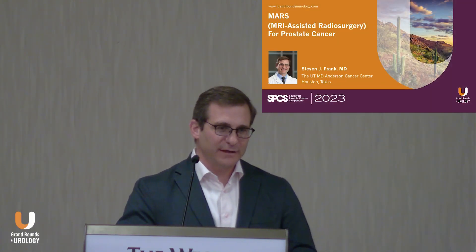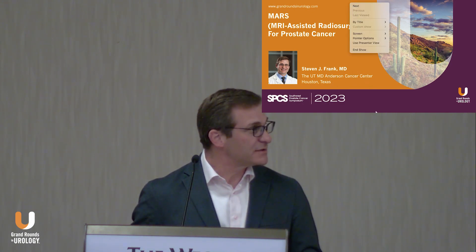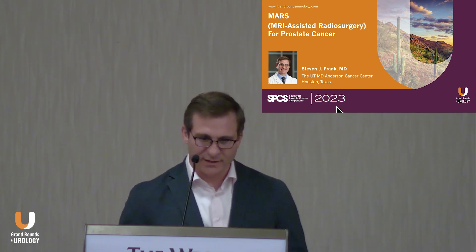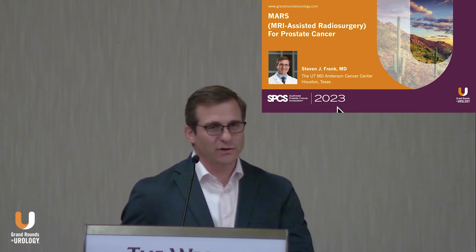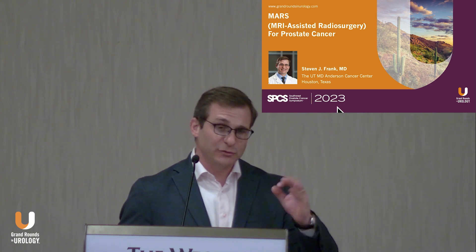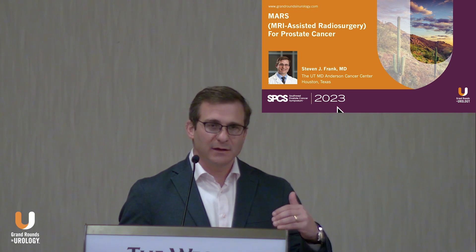The first talk I'm going to be talking about today is what I call MRI-assisted radiosurgery, or MARS. It's really a framework to help define the changes of brachytherapy that have existed over time and where the next phase of brachytherapy would go. The goal is to articulate what we've been doing at MD Anderson to help improve quality assurance so that our implants can be done consistently and with high quality all the time.